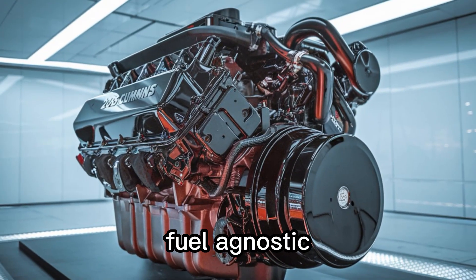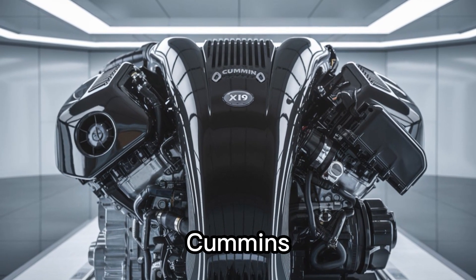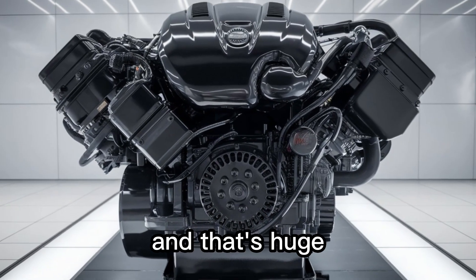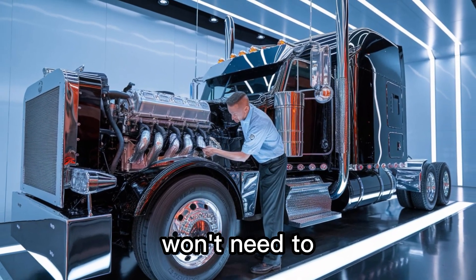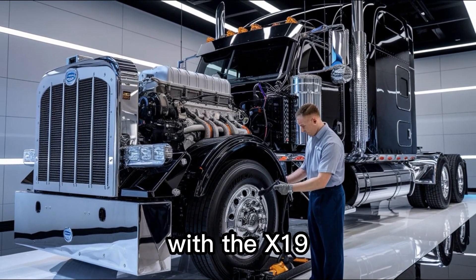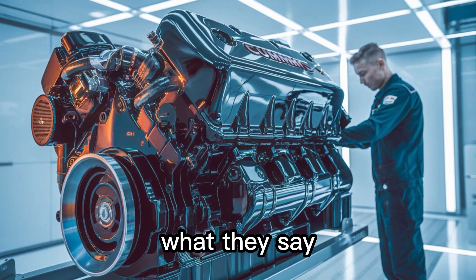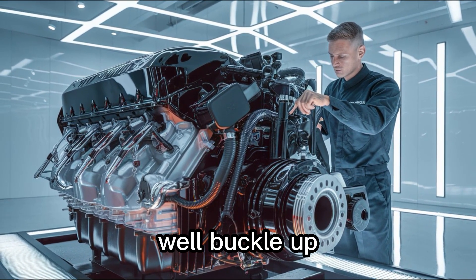This engine was built for fuel-agnostic capability. Diesel today, hydrogen tomorrow. Cummins designed the X-19 on a common architecture, meaning this same platform can run on cleaner fuels without a full redesign. That's huge, because truckers, fleet managers, and small business owners won't need to gamble on technology anymore. Diesel isn't dead, hydrogen isn't fantasy — with the X-19, you get both options. You're probably thinking: cool tech, but what about reliability? Innovation without dependability is just expensive disappointment. Buckle up, because the next part might change how engines are built forever.